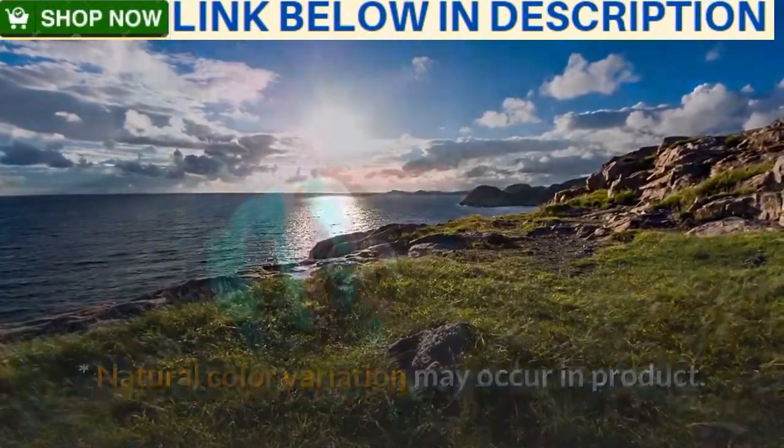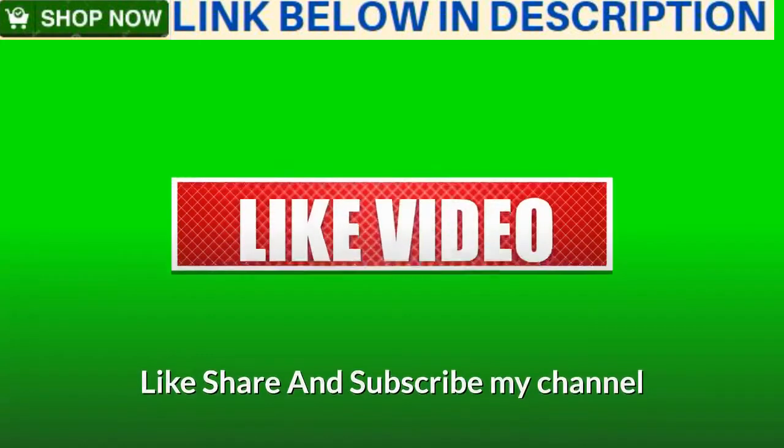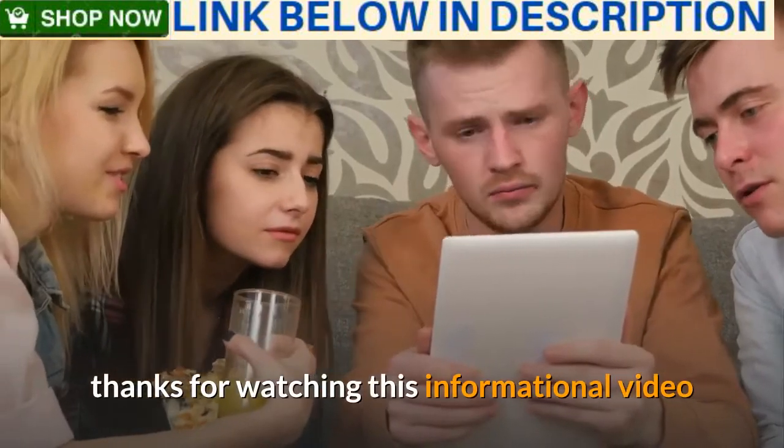Buy now on Amazon — click the link below in the description. Like, share, and subscribe to my channel. Thanks for watching this informational video.